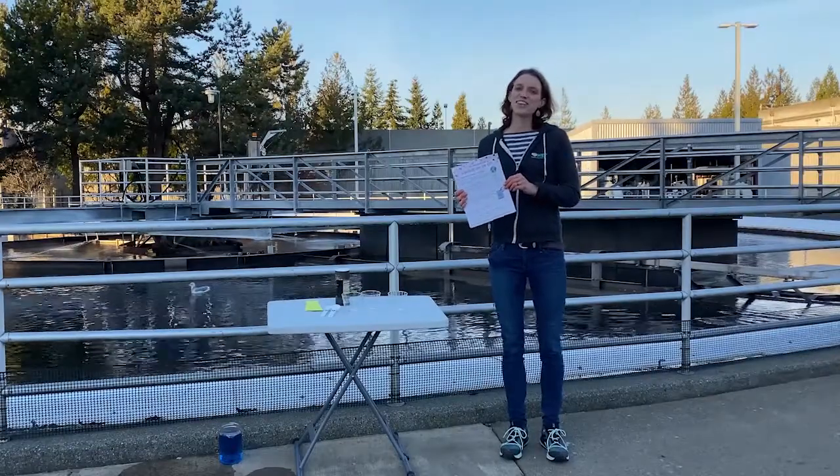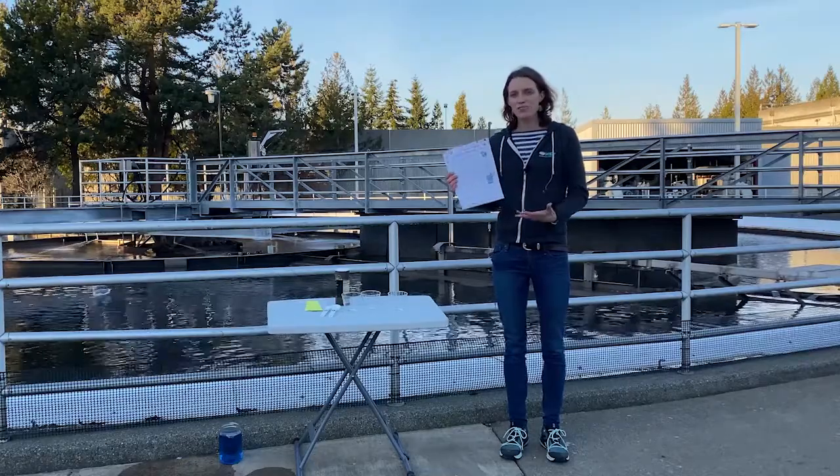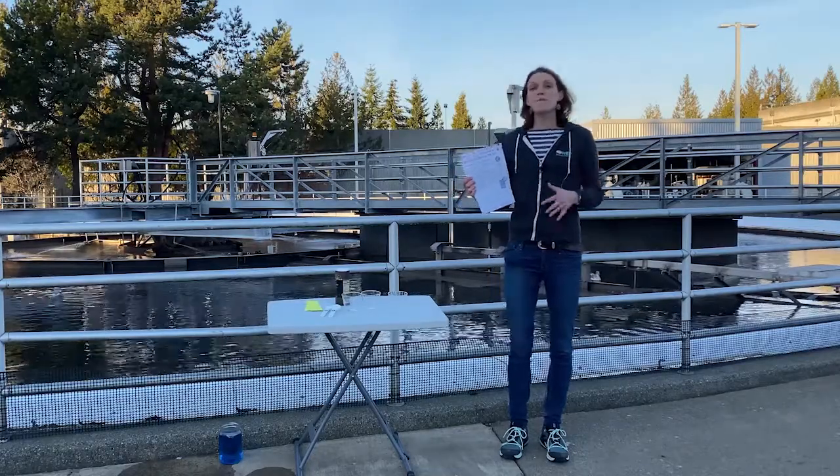Hey scientists! Thanks for joining the WET Science Center today to follow along with the how much fresh water is on earth. But first, I want to highlight where I am standing.